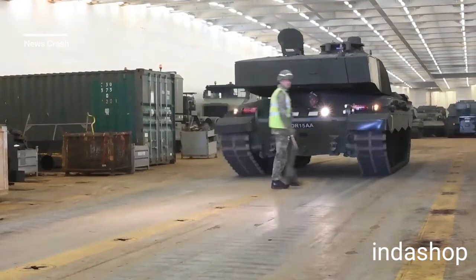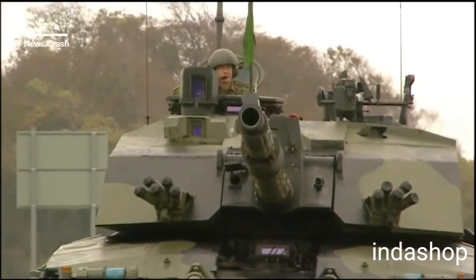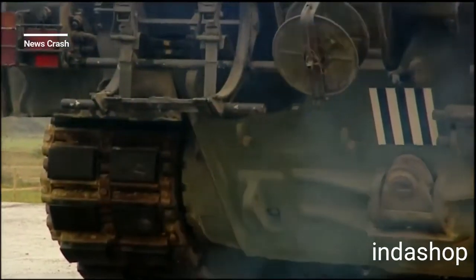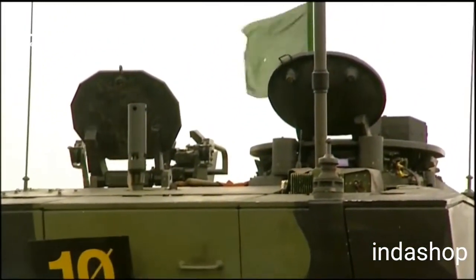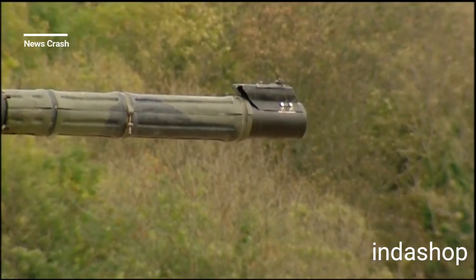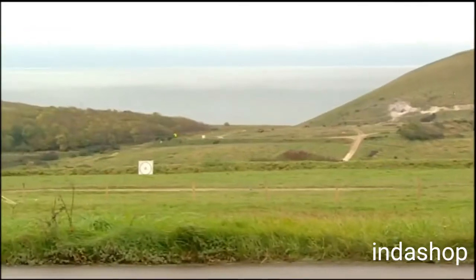4.7-inch, 55-caliber L30A1 tank gun, the successor to the L11 gun used on the Chieftain and Challenger 1. Unique among NATO main battle tank armament, the L30A1 is rifled, because the British Army continues to place a premium on the use of high-explosive squash head rounds in addition to armor-piercing fin-stabilized discarding sabot rounds. The Challenger 2 is also armed with a L94A1 EX-34 7.62mm chain gun and a 7.62mm L37A2 GPMG machine gun. 50 main armament rounds and 4,200 rounds of 7.62mm ammunition are carried.